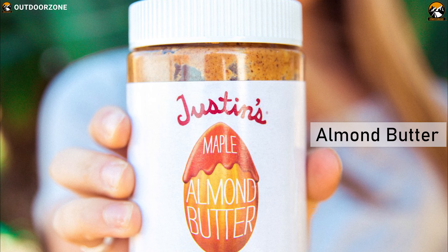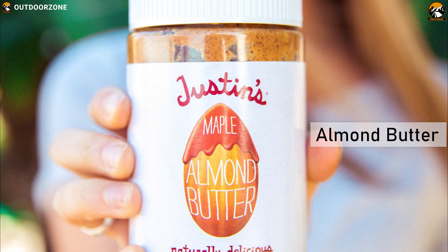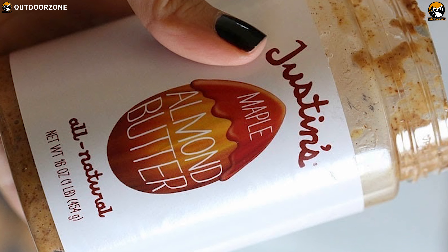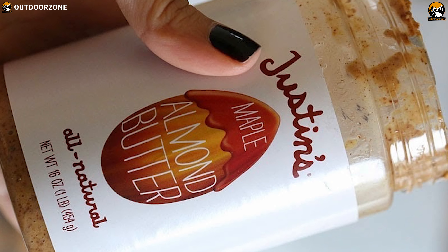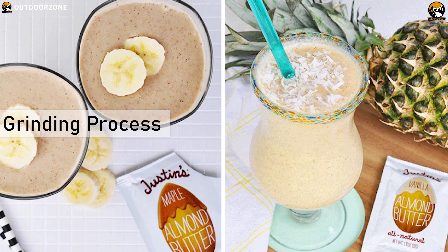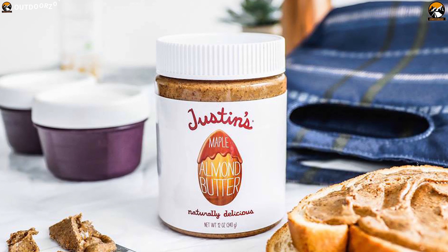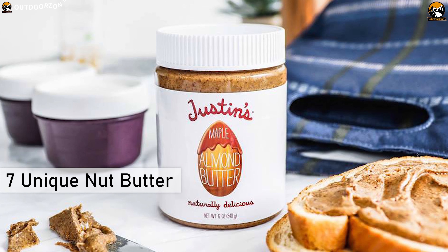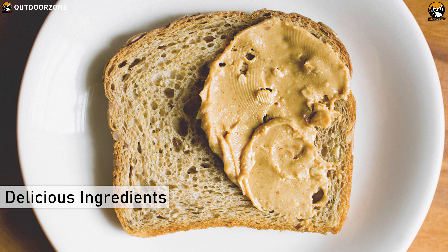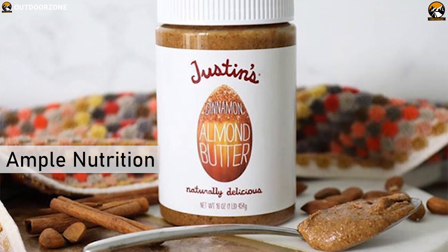The Justice Maple Almond Butters are made with the highest quality, selectively choosing fine, naturally delicious ingredients to make it taste better. They are made using a one-of-a-kind grinding process, available in 7 unique nut butter flavors to fuel your adventures. The Maple Almond flavor is made delicious, with amazing taste, texture, ample nutrition and packed with protein.